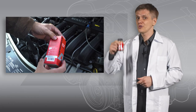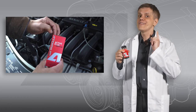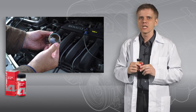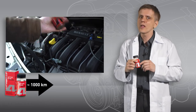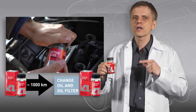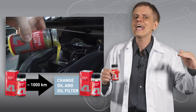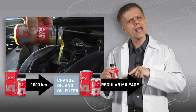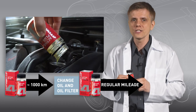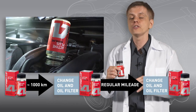It is very easy to use. First, shake the can to dissolve all sediment at the bottom — remember, it is actually the active component of the compound. Then pour the whole can into the oil filler, about 1,000 km before your next oil replacement. After that, change the oil and oil filter as usual and add another can of compound to the fresh motor oil. Keep in mind that it takes some time for the compound to build up the protective layer, so drive your car as usual until the next oil change. If your car has high overall mileage or is operated under heavy conditions, add a third filling of compound to the fresh oil to ensure complete restoration of all parts.